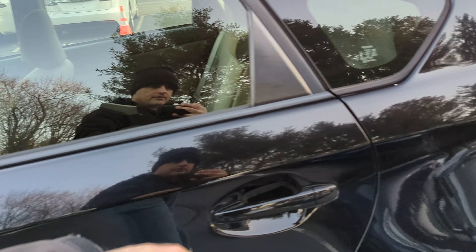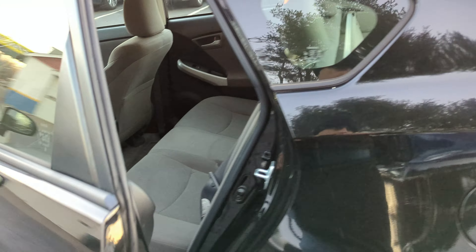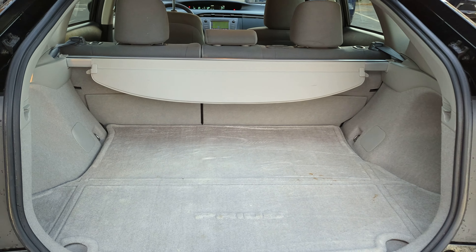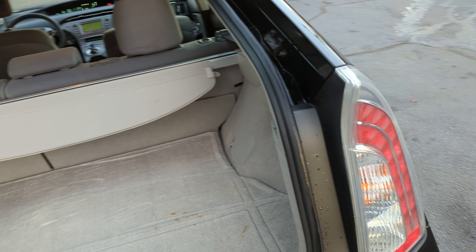Gray cloth interior, the car is in like new condition. Super clean vehicle, absolutely no stories.